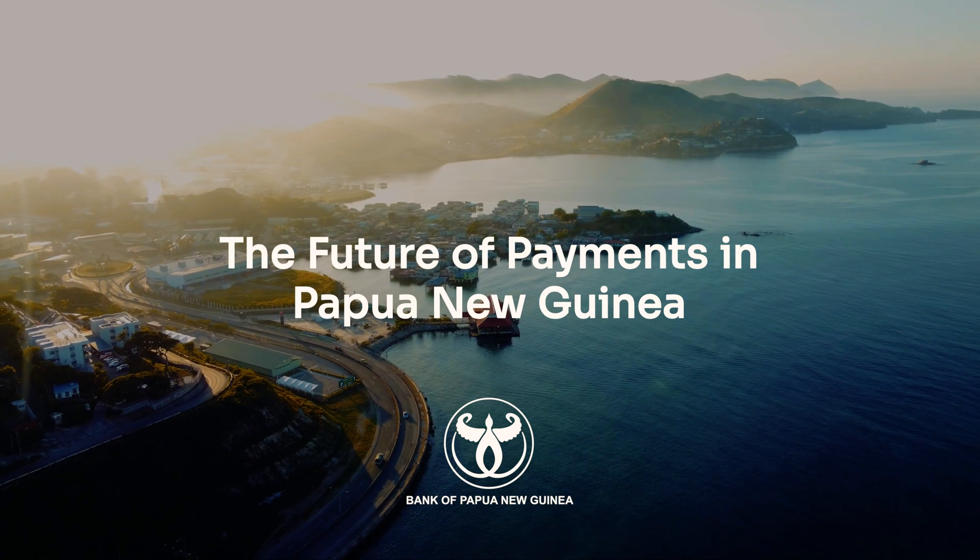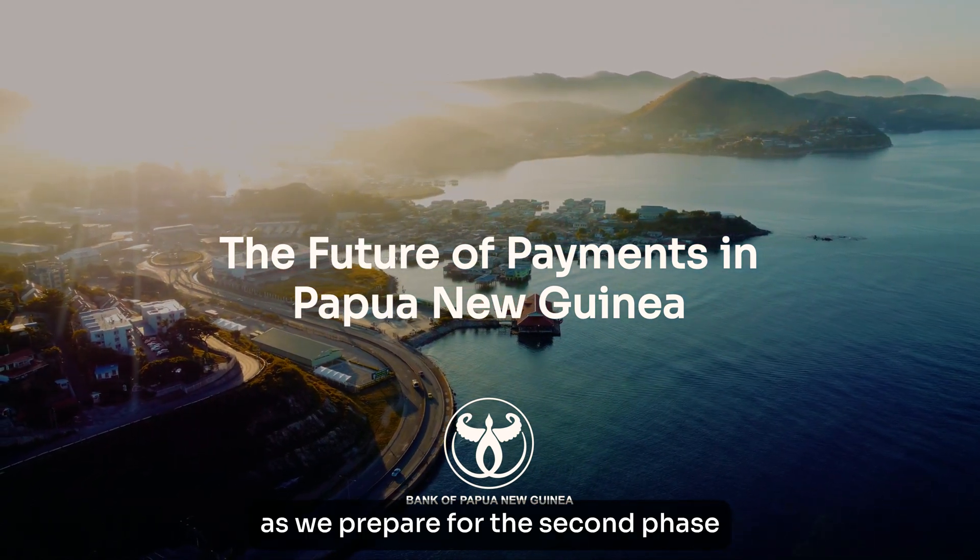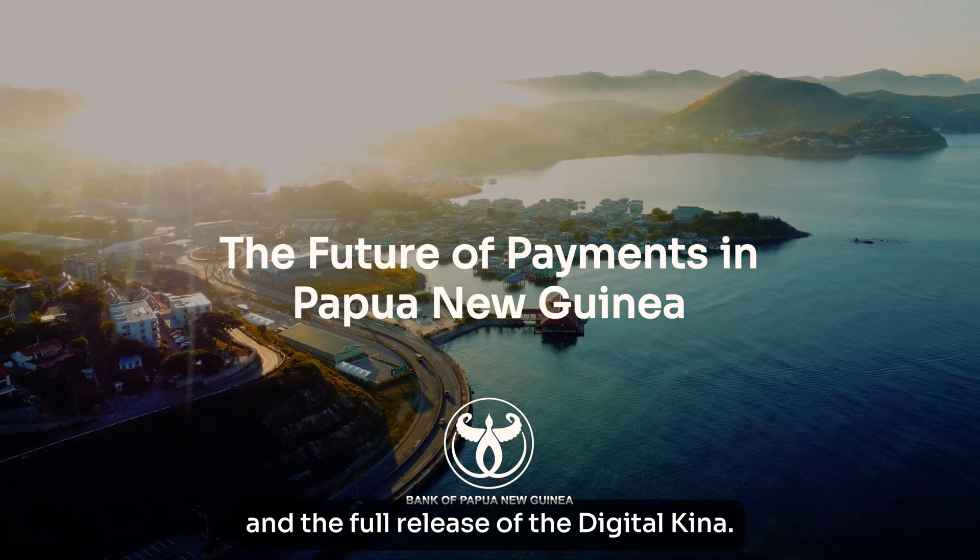The future of payments in Papua New Guinea is here. Stay tuned for updates as we prepare for the second phase and the full release of the Digital Kina. Digital Kina: secure, instant, and built for you.